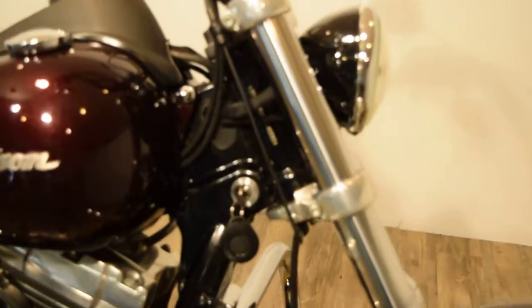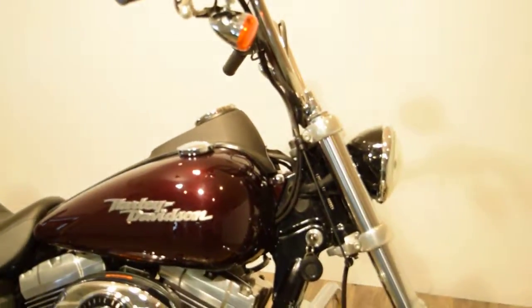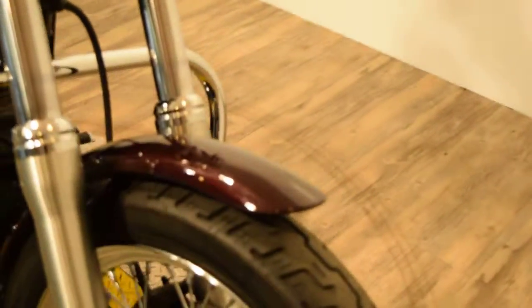It's got a factory alarm system. This bike is a six-speed, and other than that, it's pretty much stock. This bike is very, very clean. It has 28,000 and some odd miles on it.